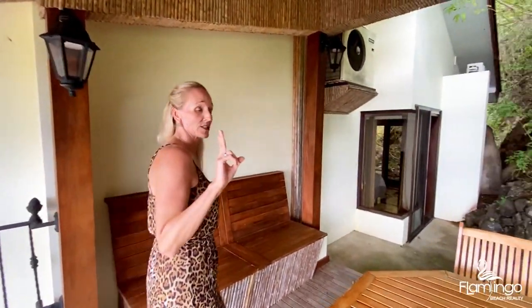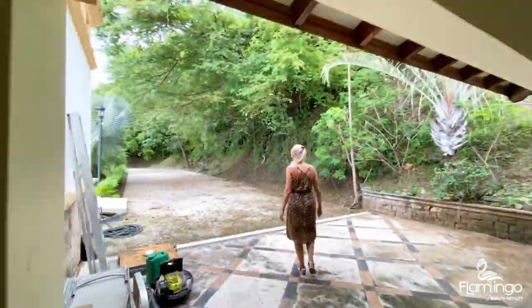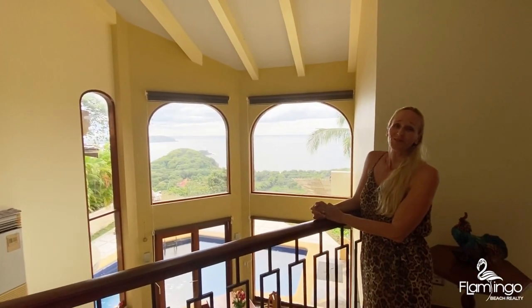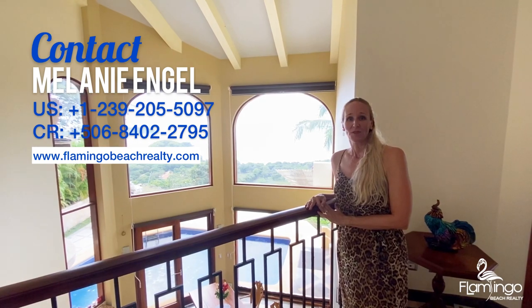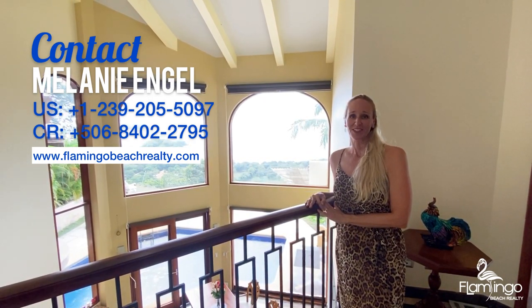This house has two driveways — we're going to quickly show you those. This view is just magical here at Casa Petronella. Thank you so much for watching my video. If you have any questions I'd love to talk to you. My phone number is +506-8402-2795, or you can check out my website at www.flamingobeachrealty.com.